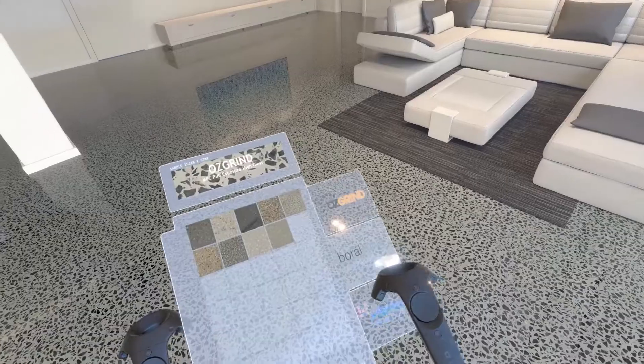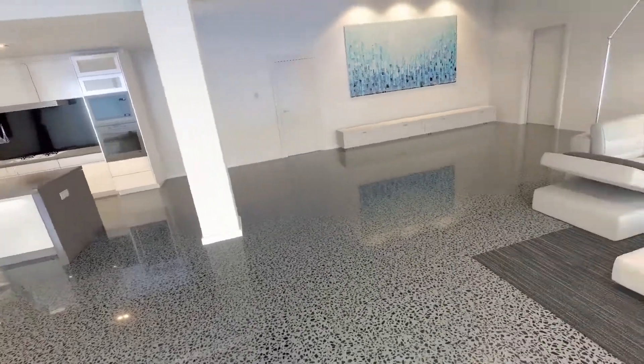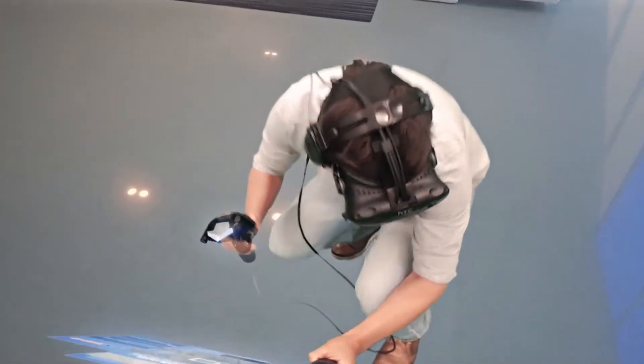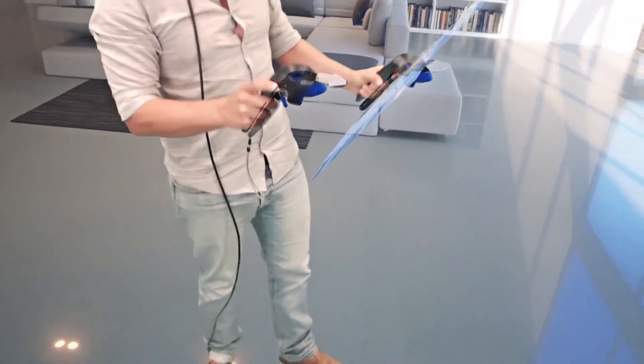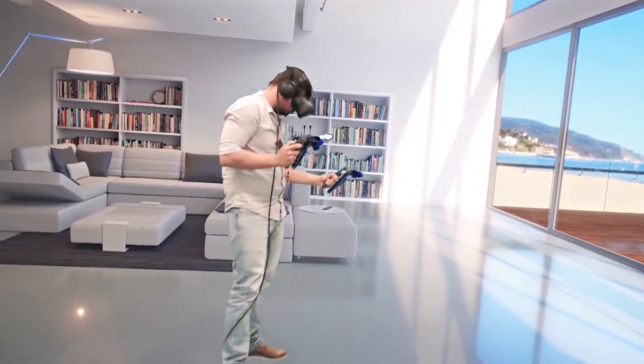You can choose between a mechanically polished floor or a grind and seal, and from full stone exposure to a minimum, random or kneel exposure look. You can see matte, semi or high gloss finishes, and then walk around the virtual reality space to get a real feel for how it will look in your space.